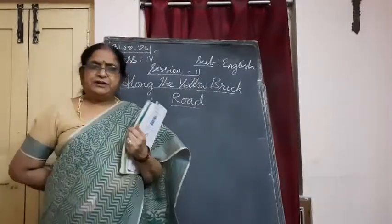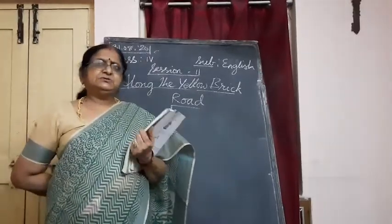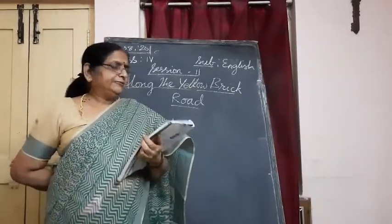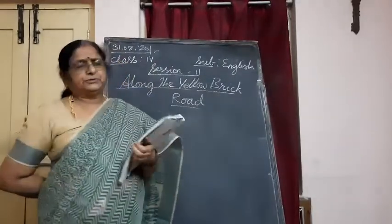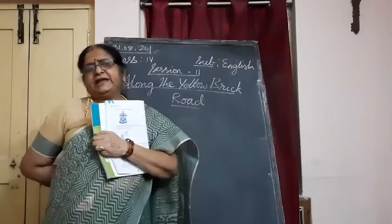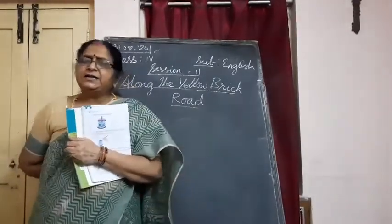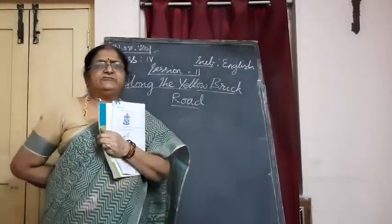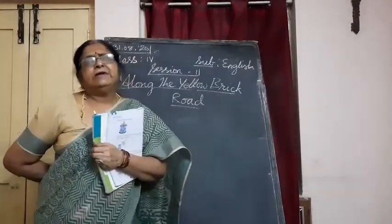Or in your cartoon network shows — many such things you find in these places. So one such story we have here. It is Along the Yellow Brick Road. This story is about a girl who enters one fantasy world.